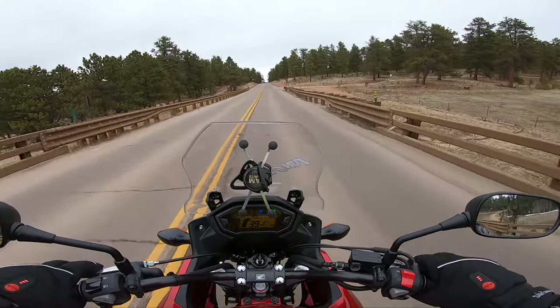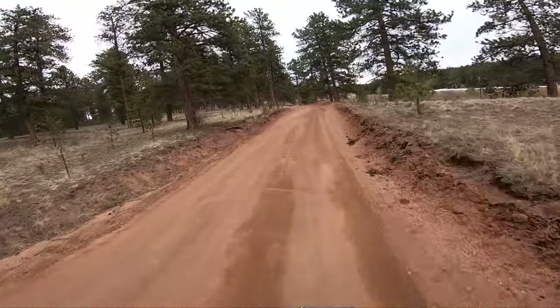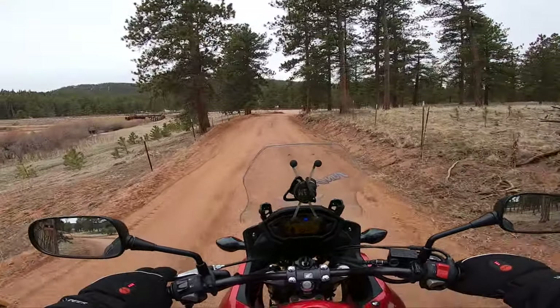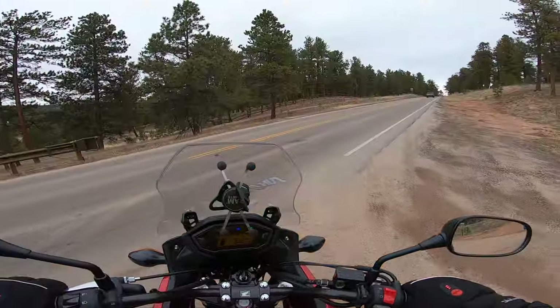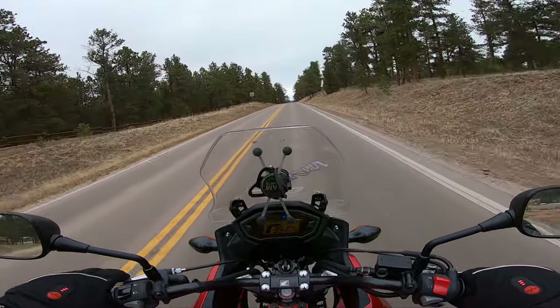I apologize for the audio — I'm still trying to figure out some of the mic rigs when it comes to high-wind riding. I know when the wind hits the mic it really depreciates the audio quality, but hopefully you guys enjoy this video.